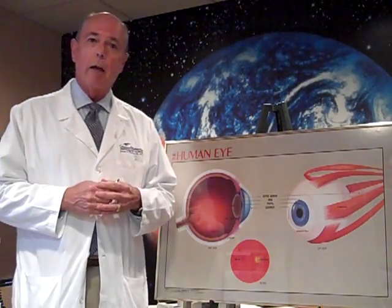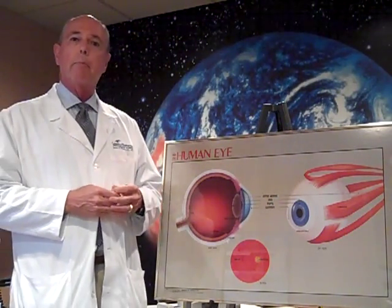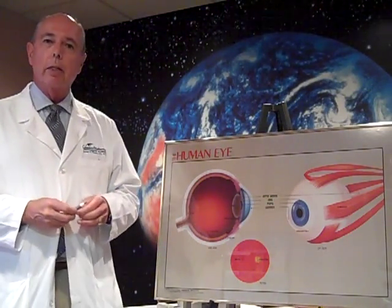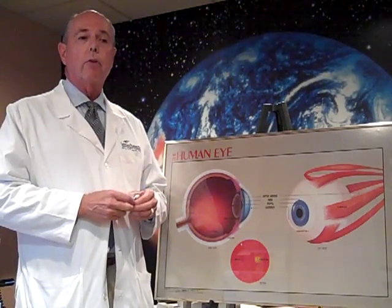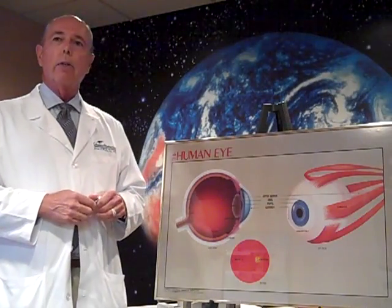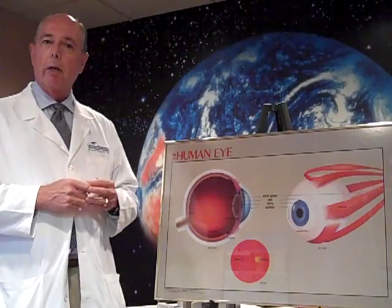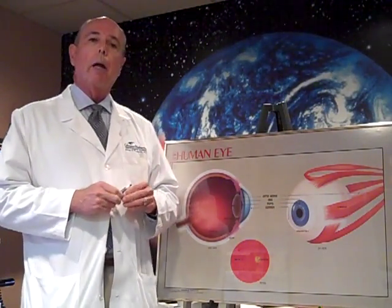When you think about hyperbaric treatment, you think about someone scuba diving too long, down too deep, and they have to have hyperbaric treatment in order to get rid of the bends. But now, recently, doctors have been using hyperbaric treatment to treat chronic infections. We had a gentleman come in today who was having a problem with an infection getting better and was receiving hyperbaric treatment because it raises the oxygen level to the body and helps your body heal.